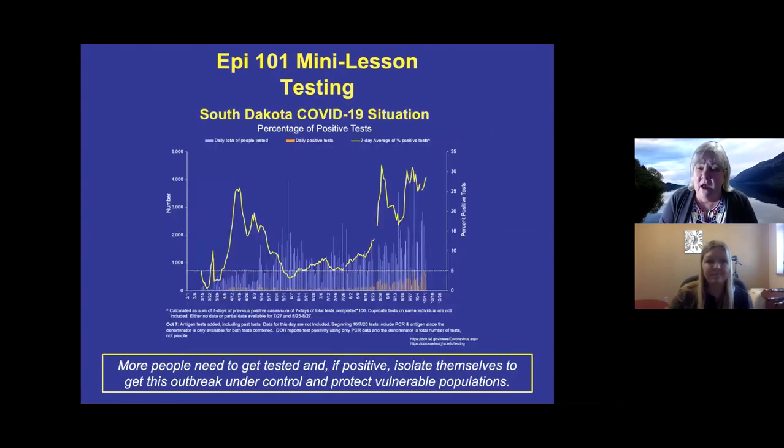This slide from the city website's daily report shows the number of people tested on a given day as a light blue line, the number who tested positive as a pink line, and a seven-day running average of test positivity as a yellow line. The only time we've been at or below 5% was at the very end of May and first week of June. Right now South Dakota is running about 27–28%, and this really needs to come down before the outbreak is under control.